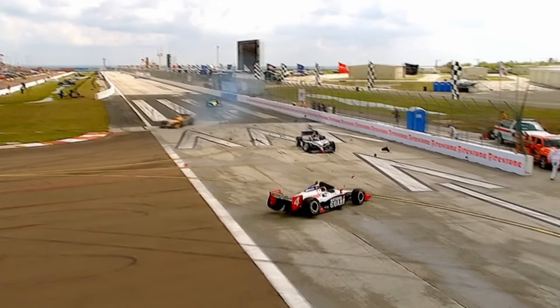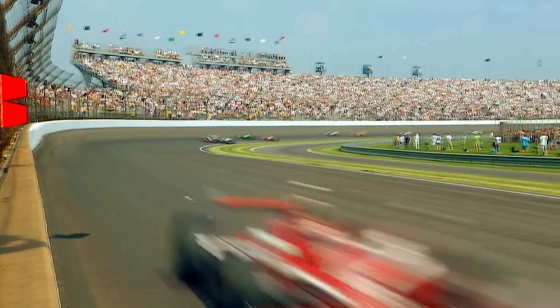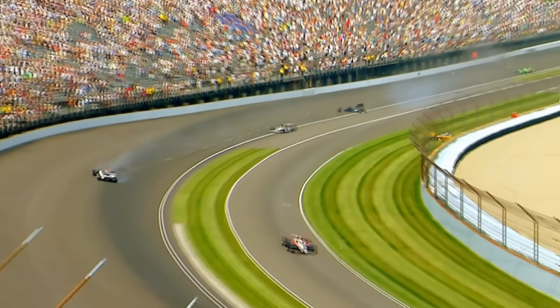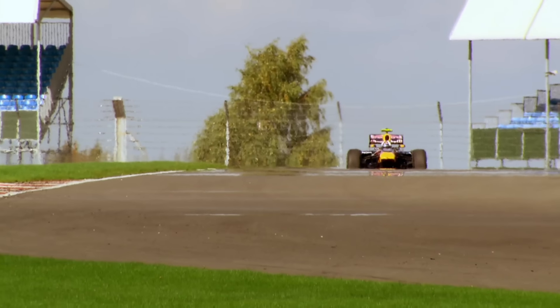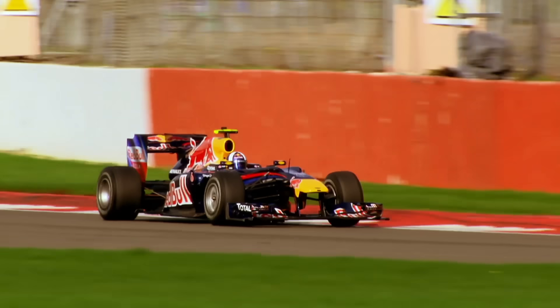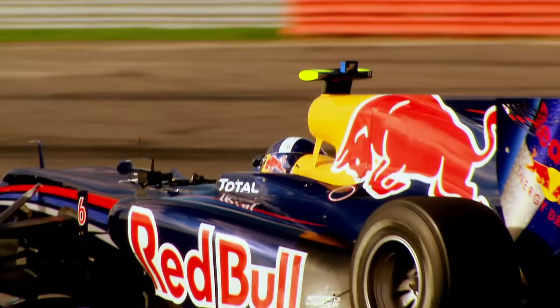Race cars, by their very nature, go very fast. And if something goes wrong, it goes wrong very fast. Amazingly, this driver also survived, because safety is now so important in motorsport. Formula One engineers have to tread the fine line between making their cars light enough to be competitive but strong enough to be safe.